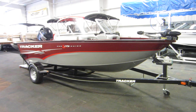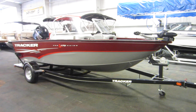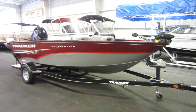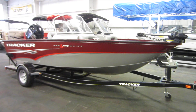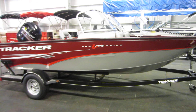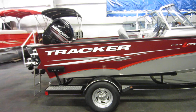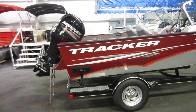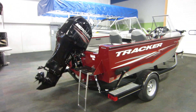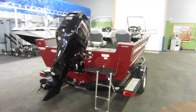Here we have a super clean 2014 Tracker V175 Pro Guide combo walkthrough. This boat only has 38 engine hours on it. It is powered by a 115 Mercury four-stroke electronic fuel injected motor.